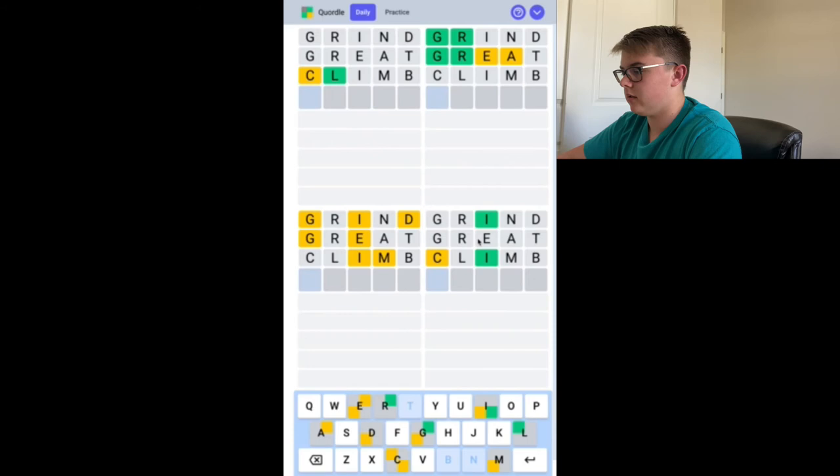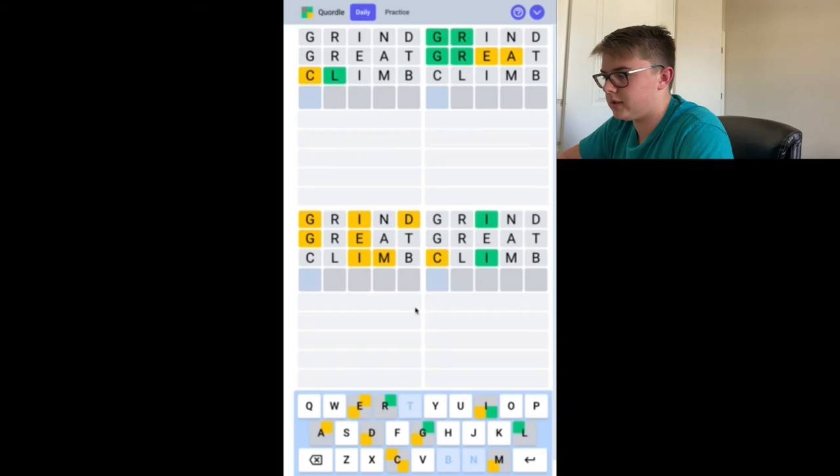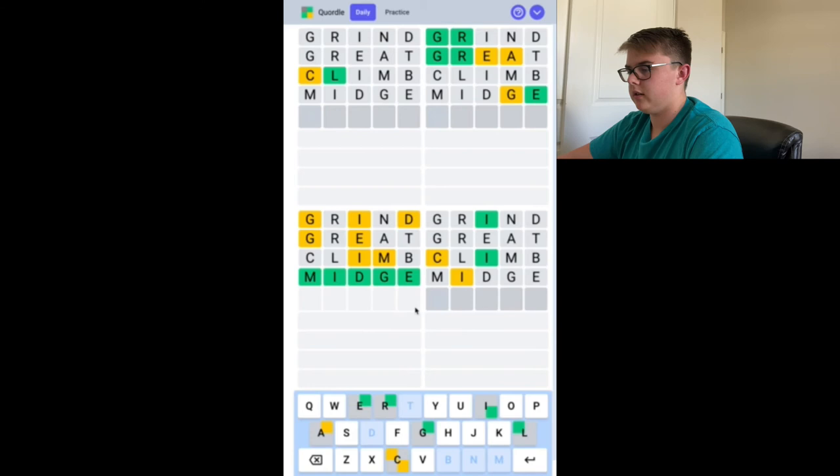Alright, we do have all the letters in the third word. What would that be? We're gonna have to anagram it — I-D-E-G-M. D-I... oh, midge. Yeah. Let's try that. And it is midge. Alright, so we have three more words and five more guesses. We have the E there, which we predicted in the second word. It could still be grave, graze, or grape — we don't know yet.